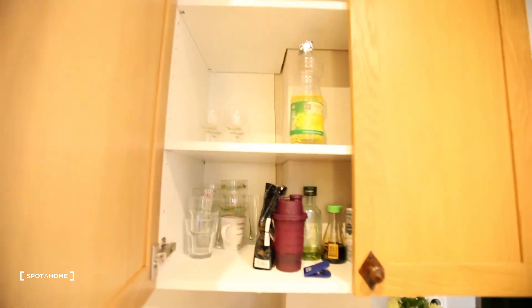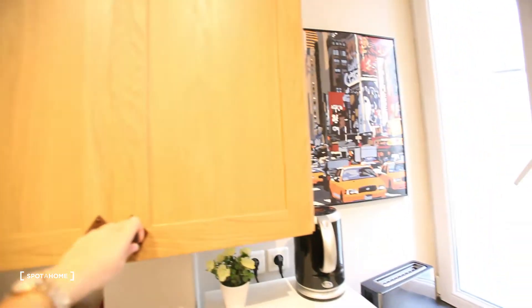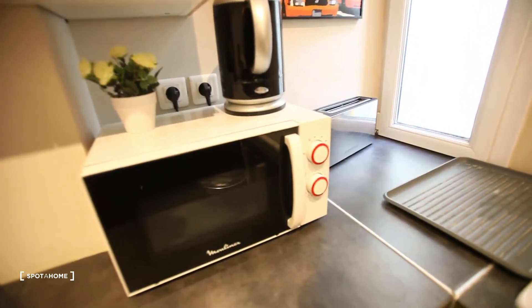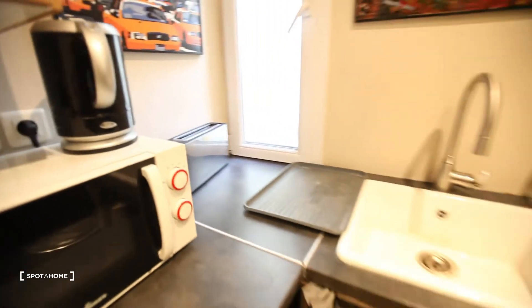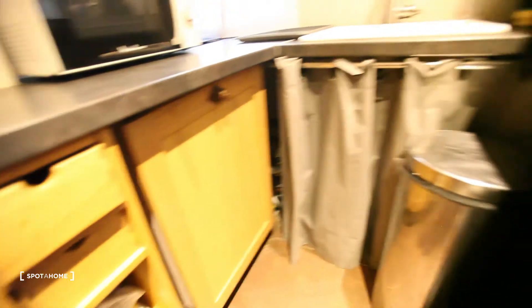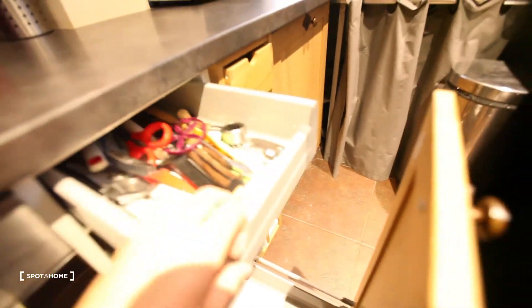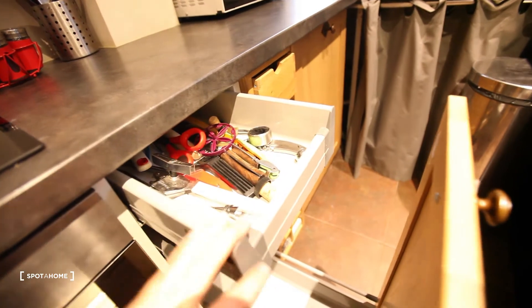Let's have a look. Everything is there — dishes, and you can also bring yours, there is still some space. Or bring your food. Here's a microwave, boiler, toaster. You can hear the dishwasher — I can't show you, but this is the dishwasher. And then the oven.